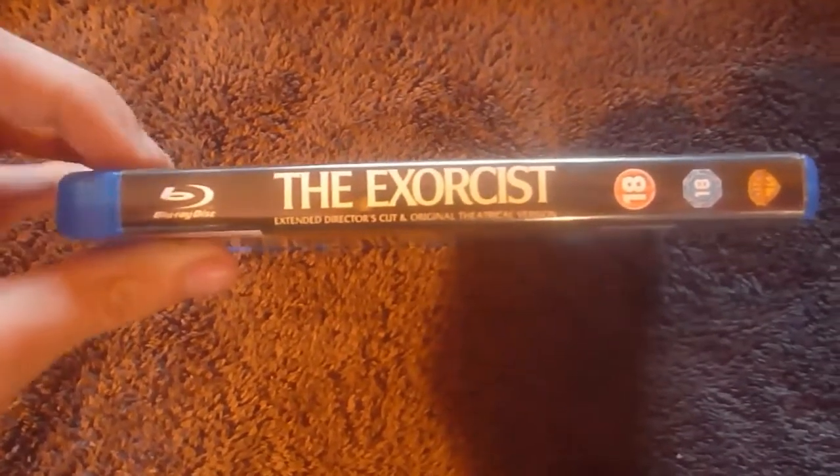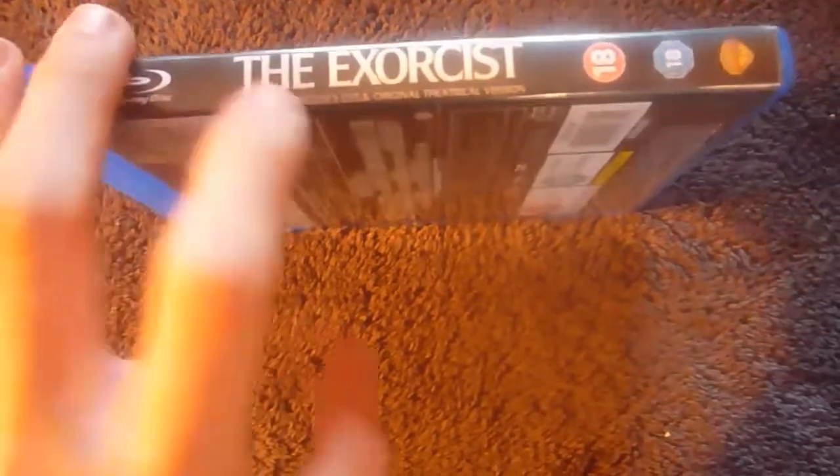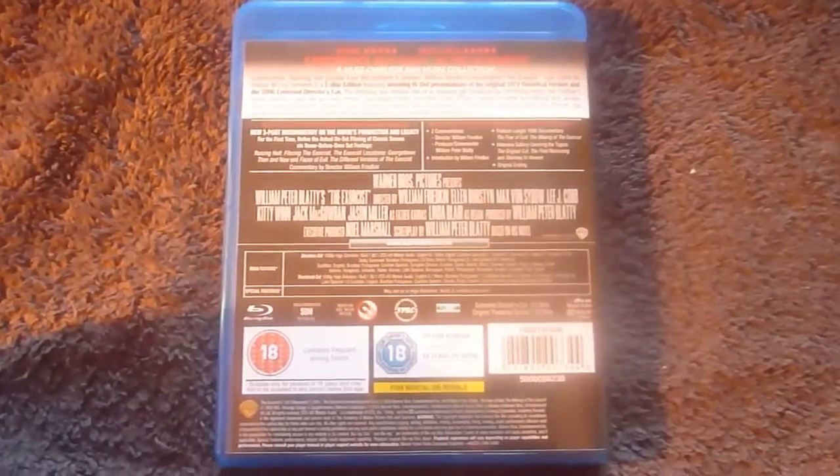Here's the spine — it's got the Exorcist, the extended director's cut, and the theatrical version printed on the side with the Blu-ray logo, 18 certificate, and a Warner Bros. logo. The back is pictureless, with just special features, specs, and details about the film.